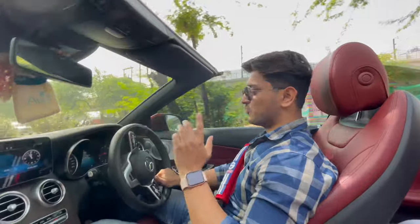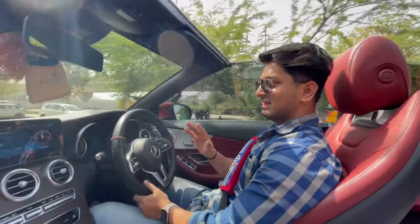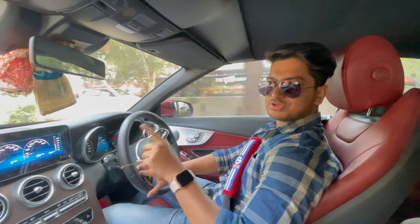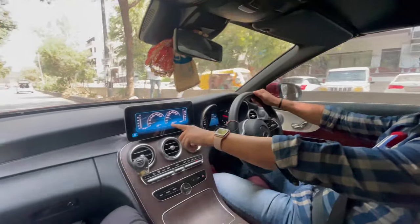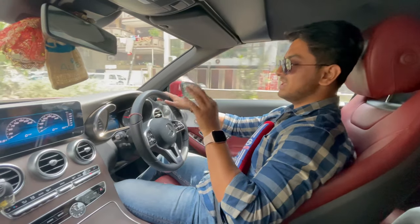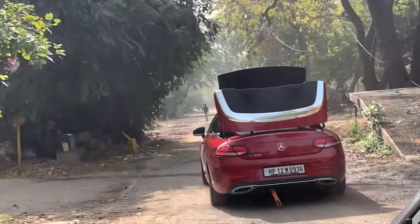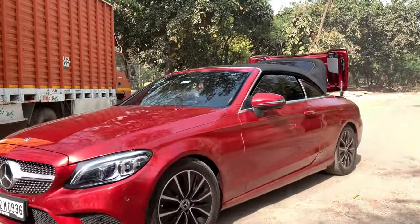Now we are going to open the roof — it is very cool. Every person on all four sides sees the same car. It's the red color you'll see in other videos. This is the convertible thing — amazing. When I show you the engine information, you will see everything here. This car is not for Indian roads — you can really enjoy it at night.